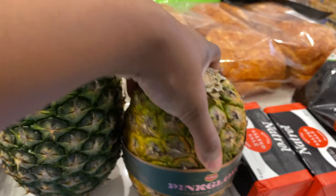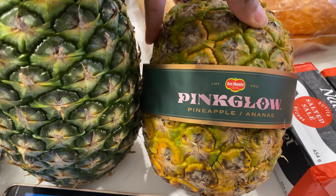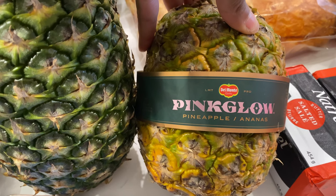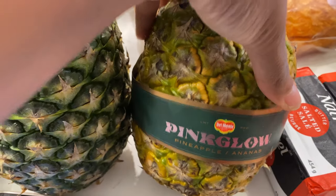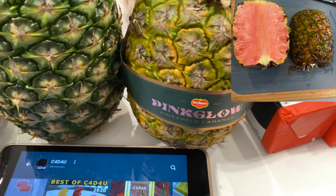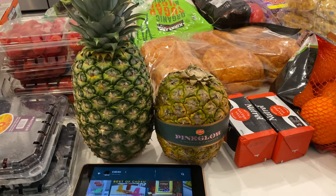We got regular pineapple and Peter got this pink glow pineapple for $10. I thought it said gold but it says glow. I don't know if the inside is supposed to be pink — we'll see. All of them are looking very ripe. That one was like the unripe of the ripe.